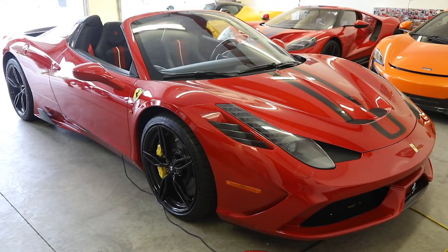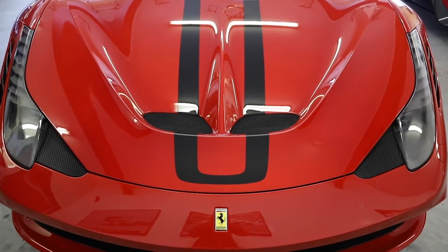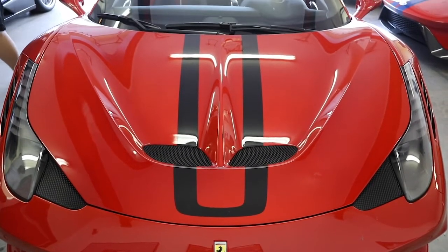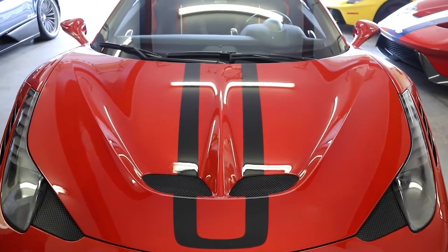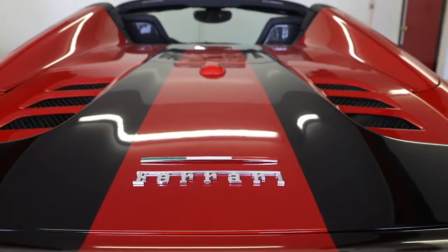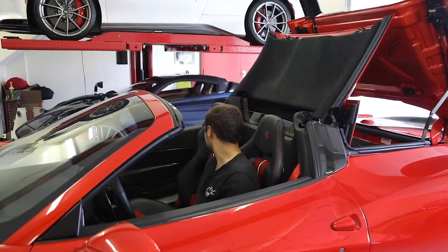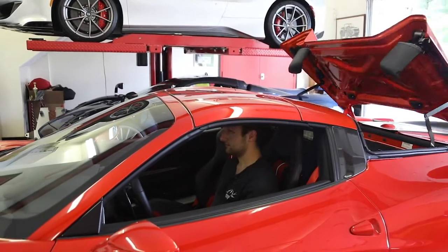This is a Ferrari 458 Speciale Aperta, one of only 499 built. It's a special red color that you have to be invited to purchase from Ferrari. This car features the last Ferrari naturally aspirated V8 engine they will ever make, making it very special.